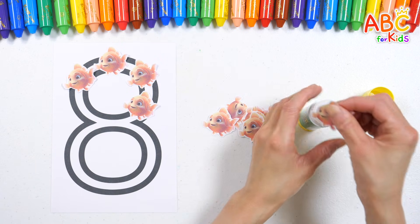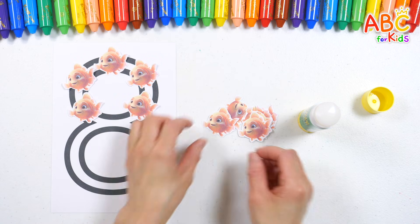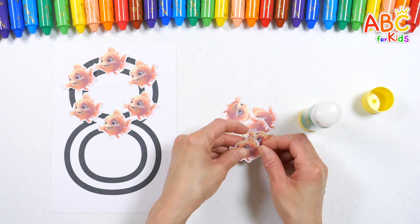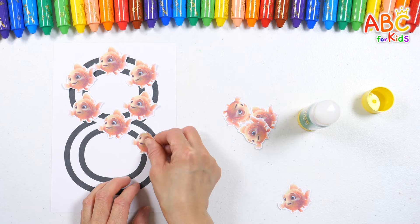That's right! It looks like a snowman! It also looks like glasses!